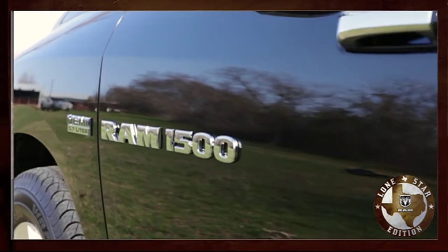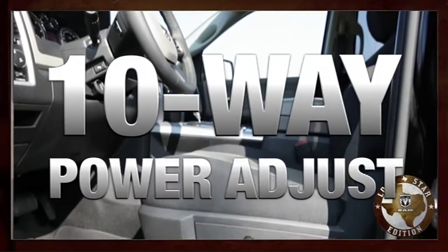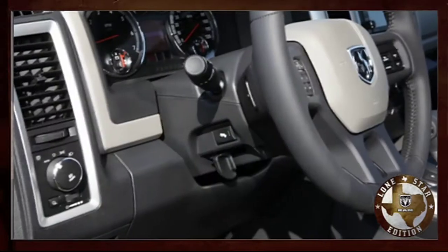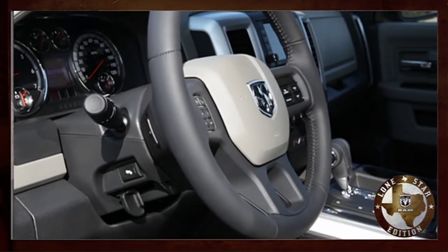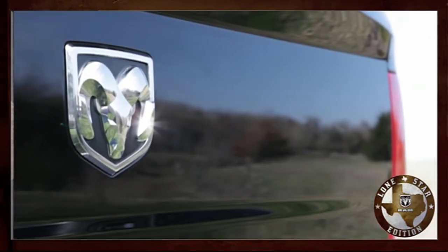Now let's take a look inside. You're going to notice the standard premium cloth seats with 10-way power adjust on the driver's side. As you grab the wheel, you'll find a standard leather-wrapped steering wheel with audio controls. And that's not all — we have additional great content on the Lone Star.